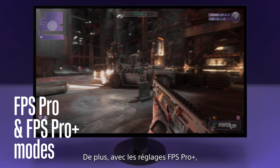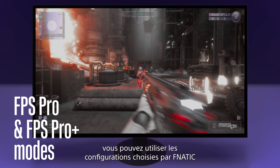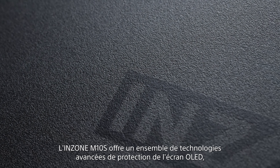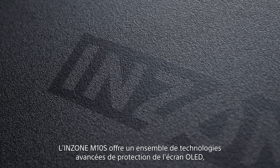Additionally, with FPS Pro Plus settings, you can use Fnatic's chosen configurations for optimal FPS performance.